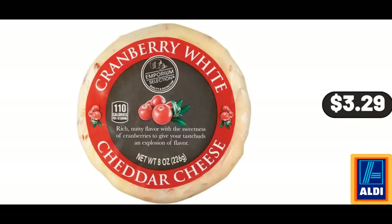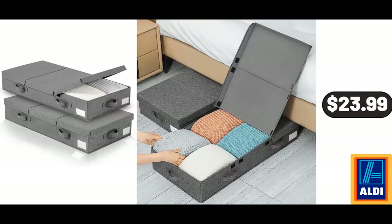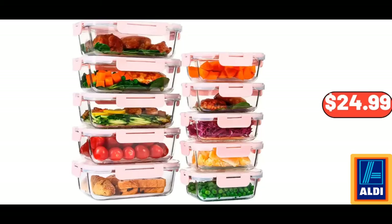Cranberry White Cheddar Cheese, 8 oz, $3.29. Sage Green Decorative Throw Pillow, $11.99. Under Bed Storage Containers with Lids, 2 Pack, $23.99. Porcelain Serving Bowls, 4 Pieces, $21.99. Natural Jute Rope Woven Doormat, $8.99. 10-Pack Glass Food Storage Containers Set, $24.99.